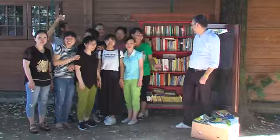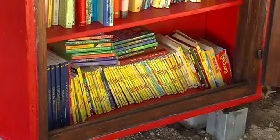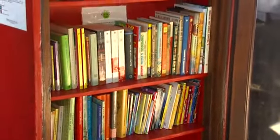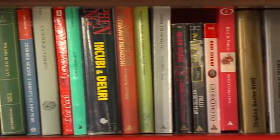È uno spazio di book sharing: i libri possono essere presi e portati. Ne prendo uno, me lo leggo, lo riporto perché non mi interessa tenerlo, oppure ho dei libri già letti che posso mettere a disposizione dei cittadini. Se invece il libro che ho preso mi piace, me lo tengo e ne porto un altro, semplicemente. Ci sarà sempre un continuo giro di libri, di cultura, di storie, di favole da raccontare.